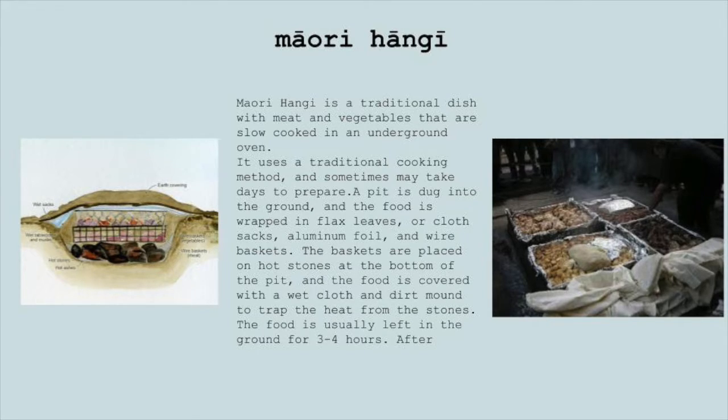The food is usually left in the ground for three to four hours. After cooking, you can taste the tender meat and vegetables with an infused smoky flavor.